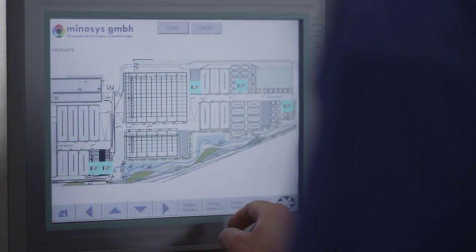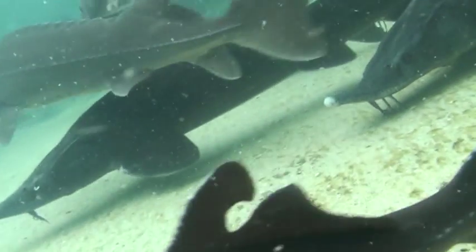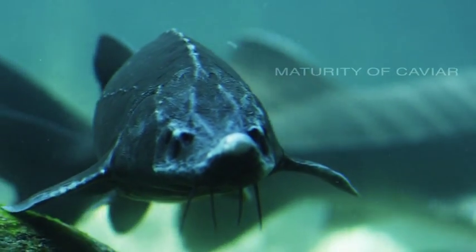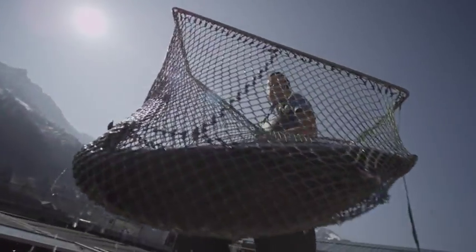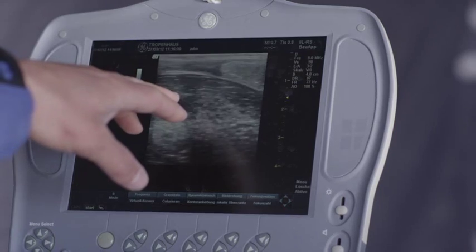While male fish are processed at the age of three years, the fish farmer carefully checks the maturity of the eggs of female fish at the age of six years using an ultrasonic device. This determines the time of slaughtering. Depending on the findings, the fish will either be put back into the fattening basins or moved to the storage tanks. The procedure for producing caviar follows the same steps as sex determination: the fish are caught with a net, sedated, and brought onto the examination table.